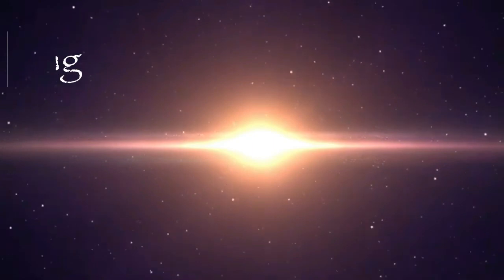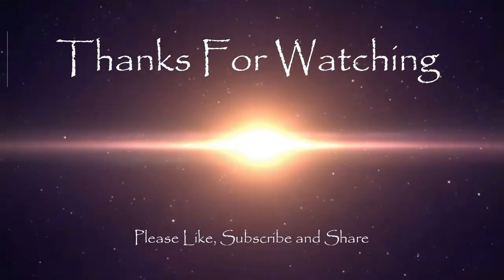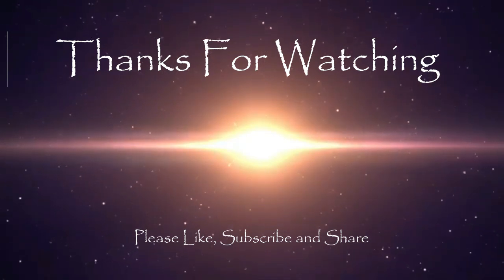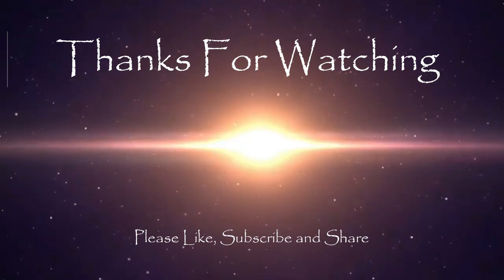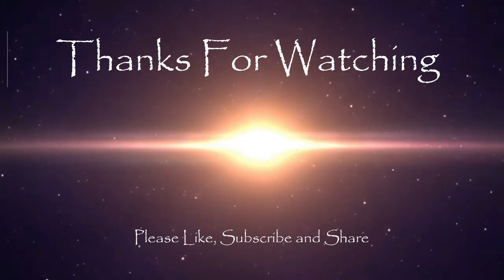Thanks for watching this edition of Agape Livecast. Whether you're watching on Facebook or YouTube, please like the video and share it. If you haven't already, please like the Agape Livecast Facebook page and subscribe to my YouTube channel. Until next time, may God bless you and keep you.